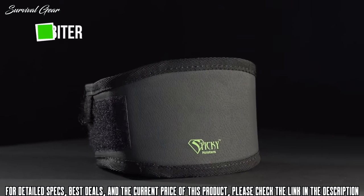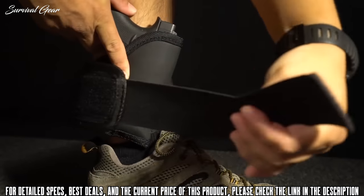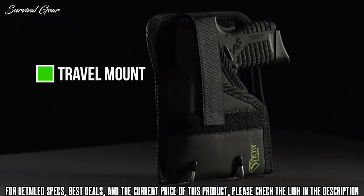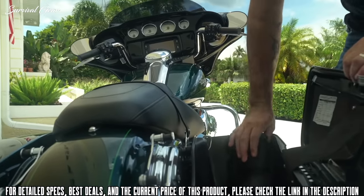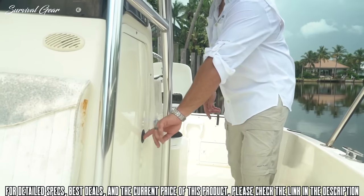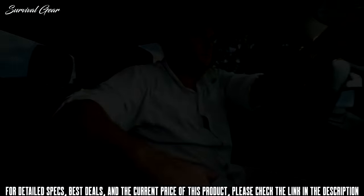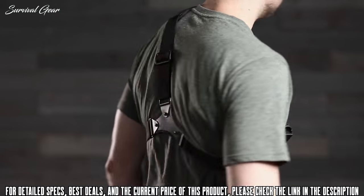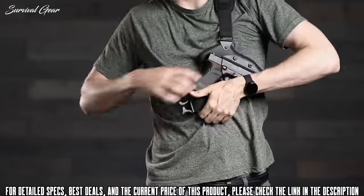With the unique ankle biter wrap, you can adjust the cant or angle of the holster to the most comfortable position. The travel mount allows you to store your gun and holster in a variety of locations such as cars, motorcycles, boat compartments, and nightstands for off-body carry, still providing you the ability to draw your gun if needed. The holster moves with you, providing flexibility no matter how you move, and the three adjustable straps easily go on your body with a single arm.